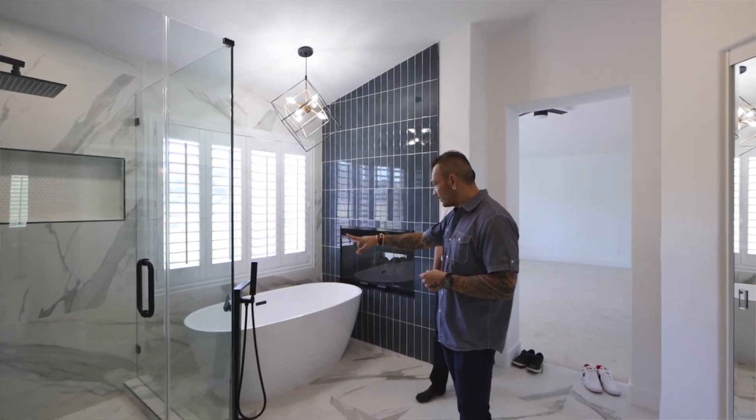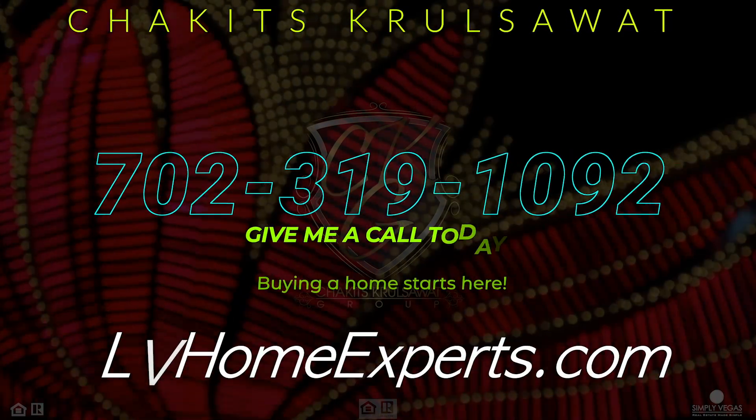My name is Chuckits Krusewalt with Simply Vegas, a licensed real estate agent out here in Las Vegas, Nevada. I help buyers like this all the time. So if you're looking for a licensed professional, give us a call at 702-319-1092 or visit LVHomeExperts.com. Buying a home starts here.